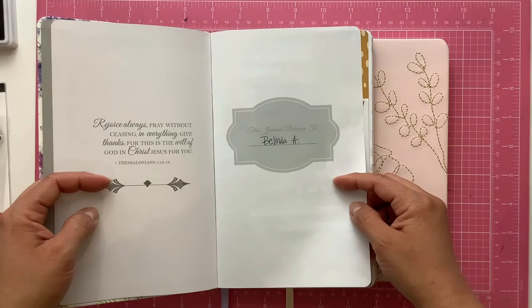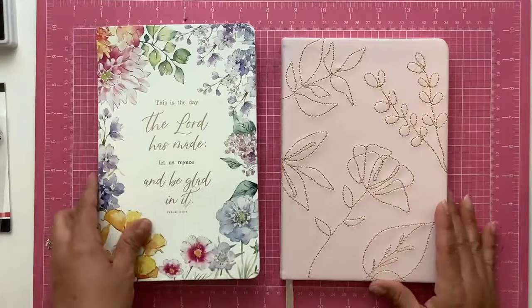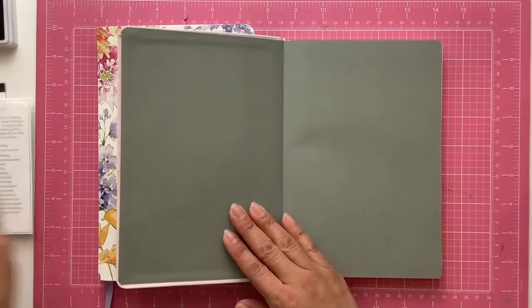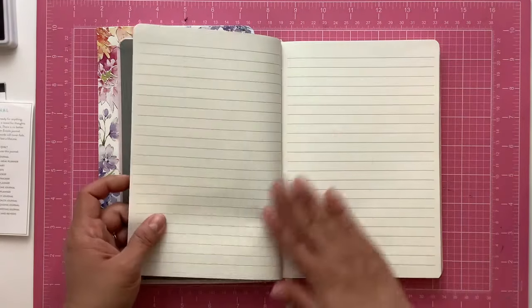The other thing I did like about the Christian journals is that they had a verse at the beginning and a name page. The new ones don't have that — they are just kind of plain. They do have a really nice inside, but there is no name page. It just goes straight into the lines.